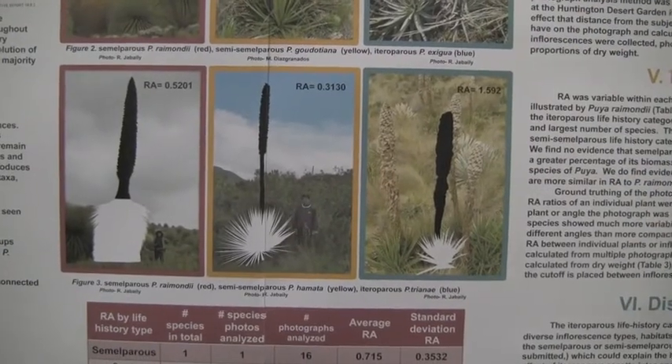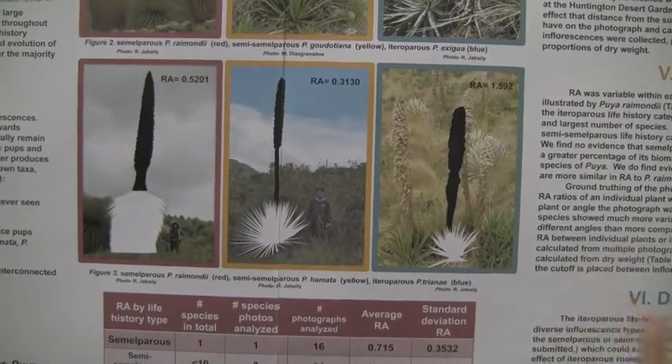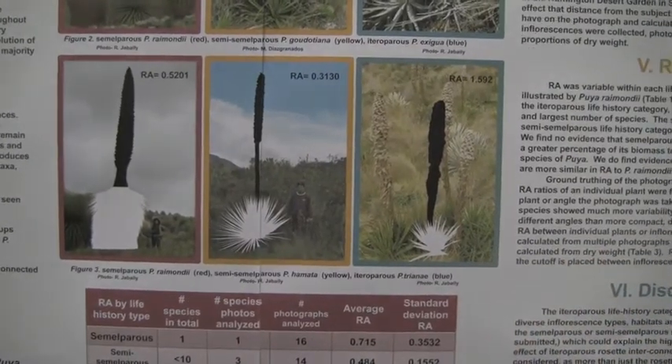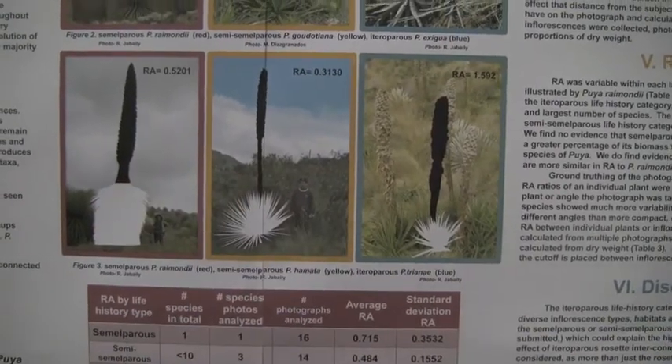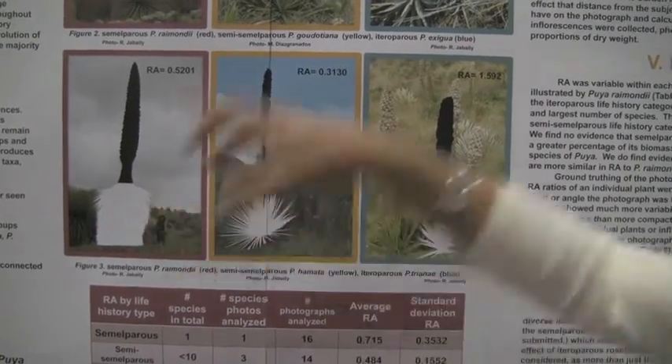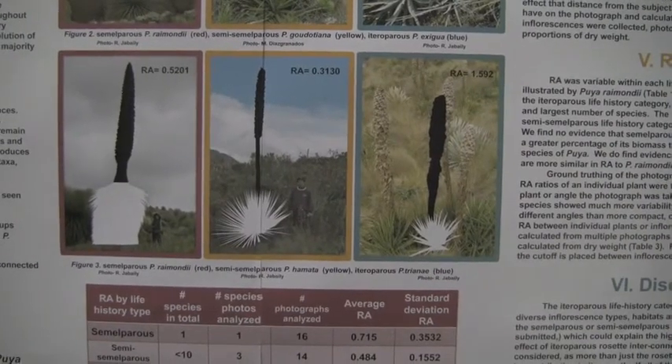So I'm designating this as a new category of life history called semisemelparous. I wanted to test the idea that semelparous species will invest a greater percentage of their body in reproduction than iteroparous species, because obviously if you have one shot at reproduction, you're going to give it all you've got.